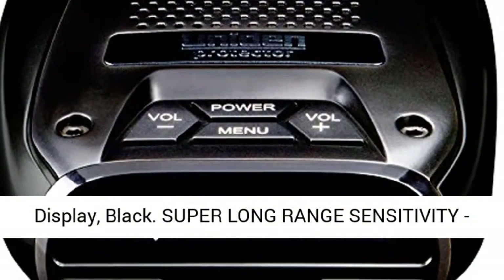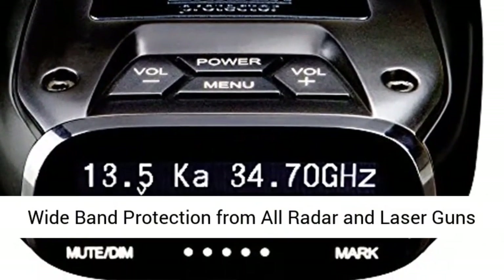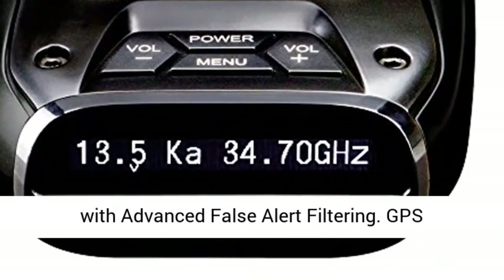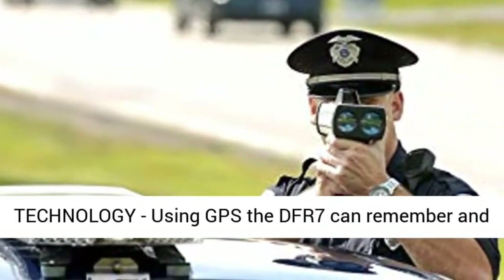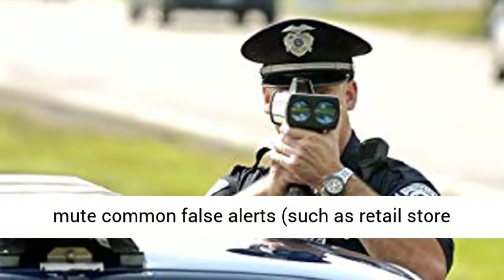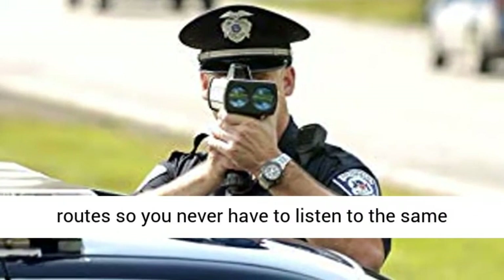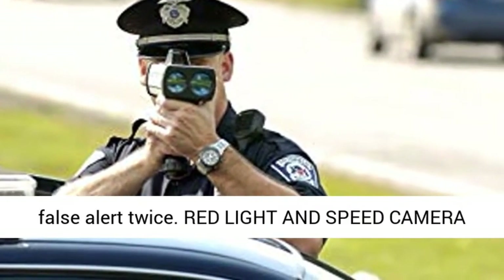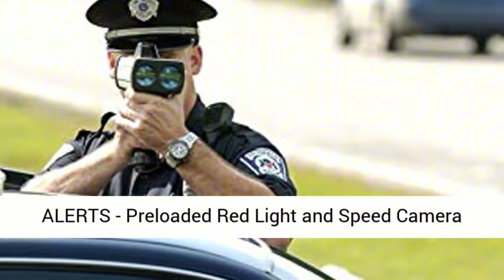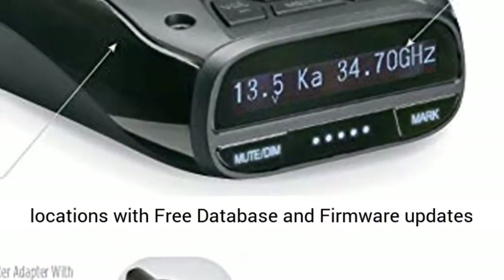Number 3. The Uniden DFR-7 — the ultimate radar detector for your vehicle. Stay ahead of the law with the Uniden DFR-7, a cutting-edge radar detector designed to provide unparalleled detection and alert capabilities. With its advanced X, K, and Ka-band detection capabilities, the DFR-7 can detect even the most advanced radar gun systems, giving you the time and distance needed to adjust your speed and avoid traffic enforcement.